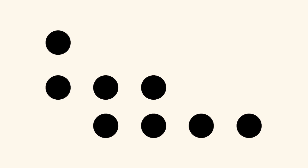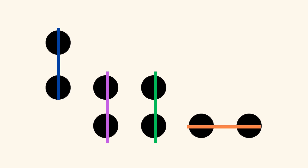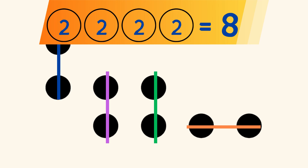Or maybe you saw 3 vertical lines with 2 dots each, and 2 dots in a horizontal line on the right, and you know that 4 groups of 2 equal 8?